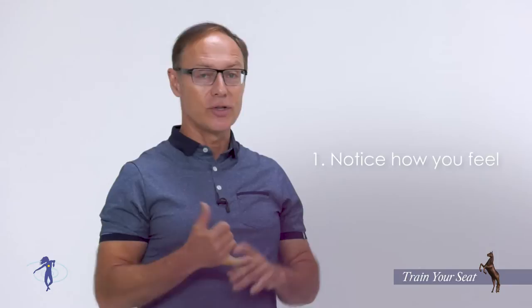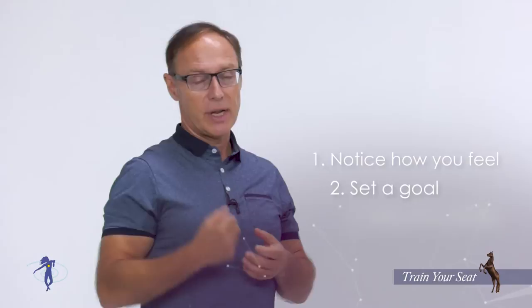The first step if you want to create change is noticing where you're at very honestly. That's what you start with, then you set yourself a goal. Third step, get into action. You've got to practice it.